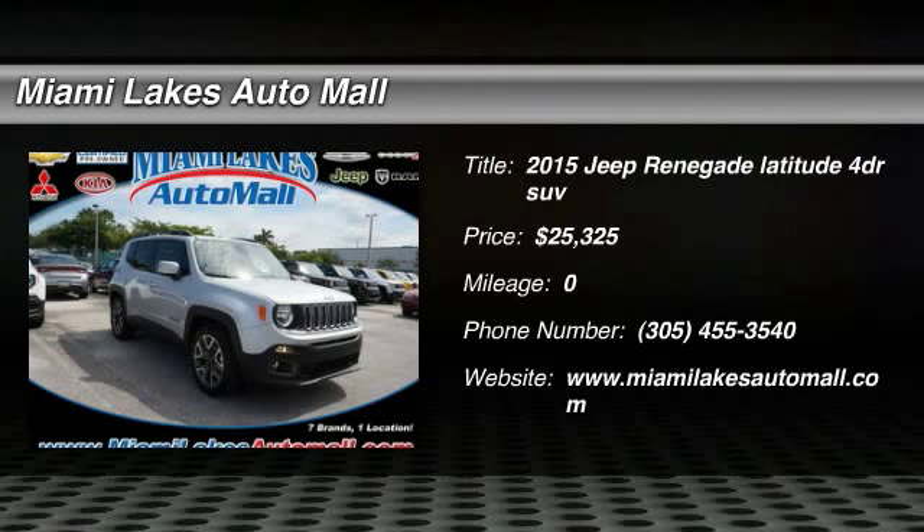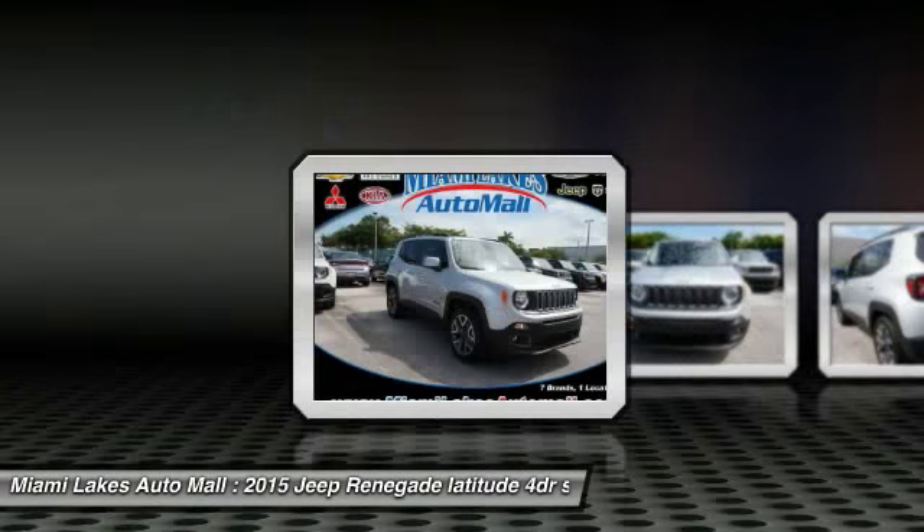The 2015 Jeep Renegade. The Jeep Renegade offers full-size capability built in a smaller SUV.